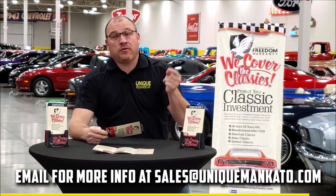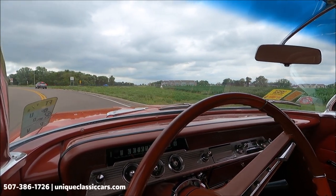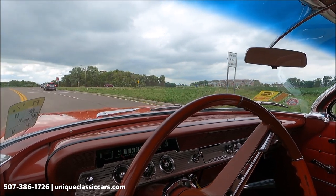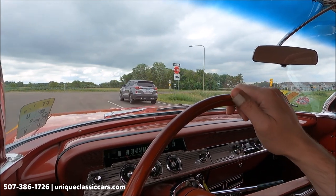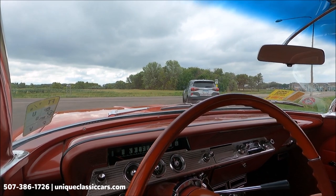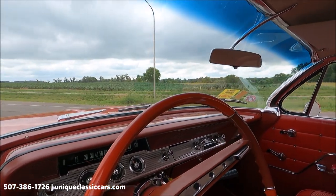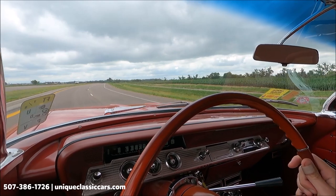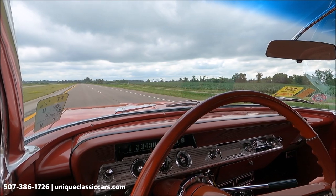Today we're driving a 1962 Chevrolet Impala — two-door in red, red outside and inside, very nice looking. This is one of the smoothest-running Impalas I think I've driven. Great start, great idle, just very smooth on the throttle, and really really good power from this car. Both turn signal indicators work.